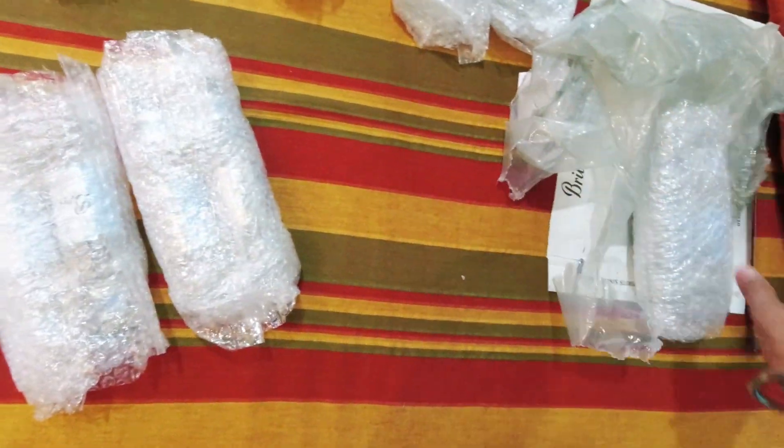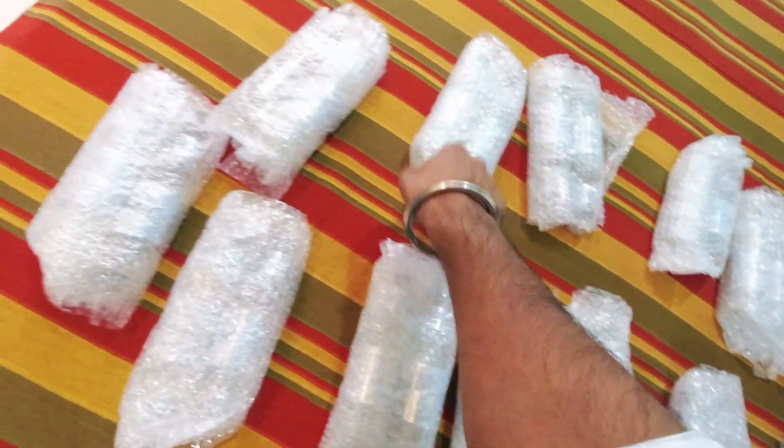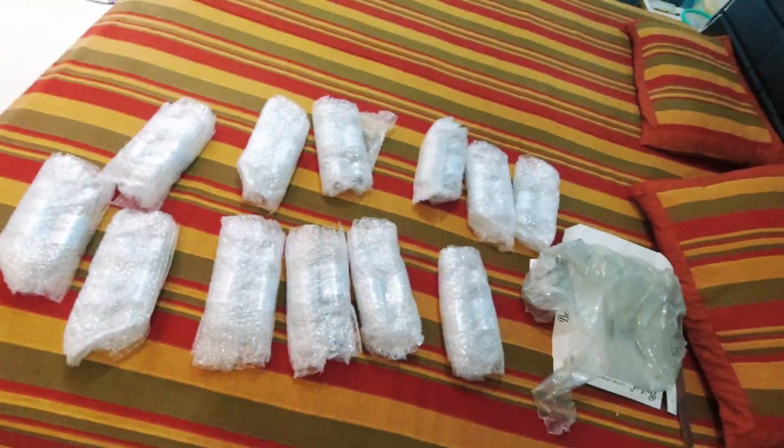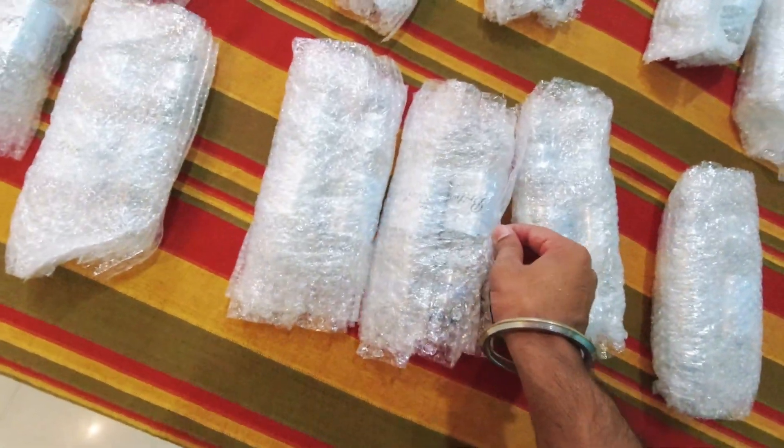Let me count, let me show you: 1, 2, 3, 4, 5, 6, 7, 8, 9, 10, 11, 12. So 12 on one side, 24 total — 24 bottles of this Britwick soda. I think no one is missing.